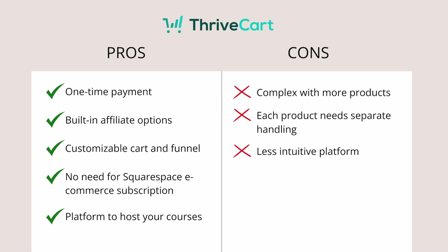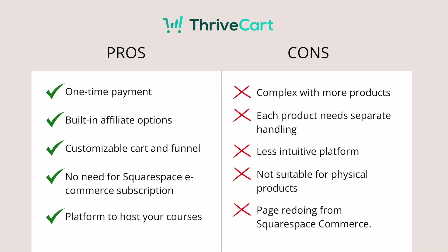At first, ThriveCard's user interface is a little complex and not as intuitive as Squarespace. I also don't think ThriveCard is a great option for physical products. If you already have all your products on Squarespace Commerce, you would have to remove that page and upload all products using a portfolio page or other pages and connect them, which can get complicated on the back end. It's going to be easy if you have a few products, but with a big volume it gets more complex.